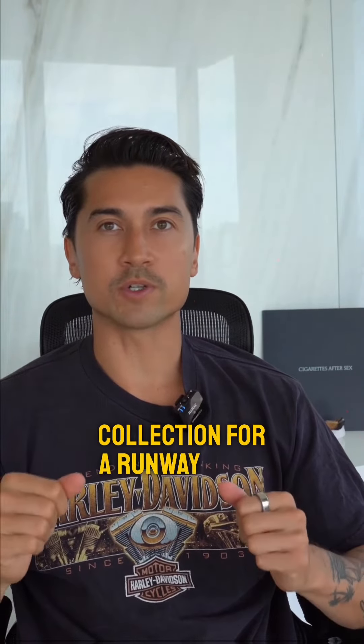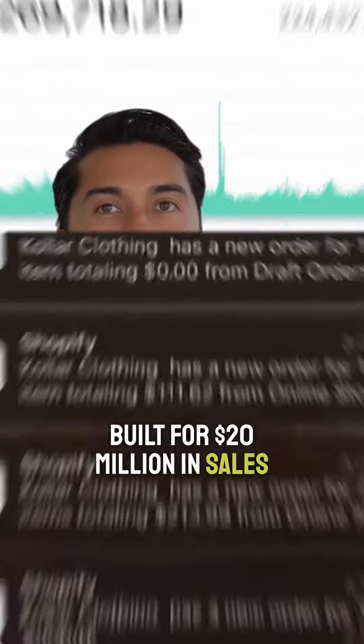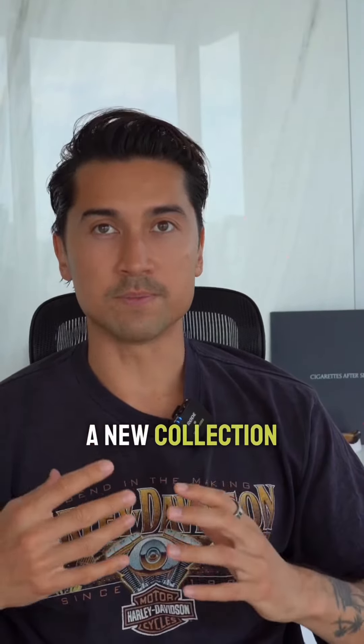Here's how a 20 million dollar fashion brand designs a new collection for a runway show. My name is David Caller, and I've built my brand to over 300 plus retailers. I've done New York Fashion Week and built 20 million dollars in sales. So let's start — here's how I do my process when designing a new collection.